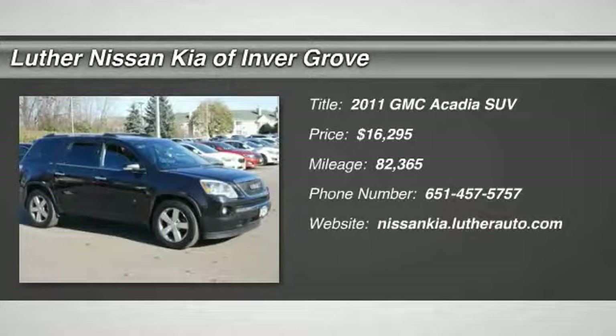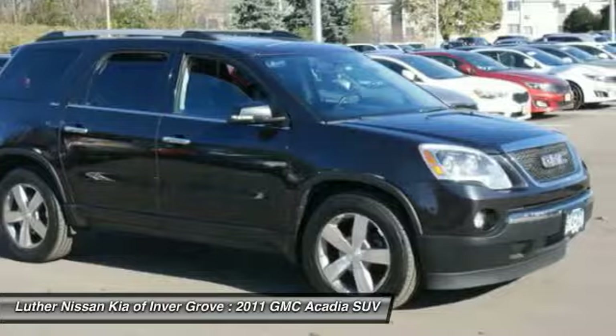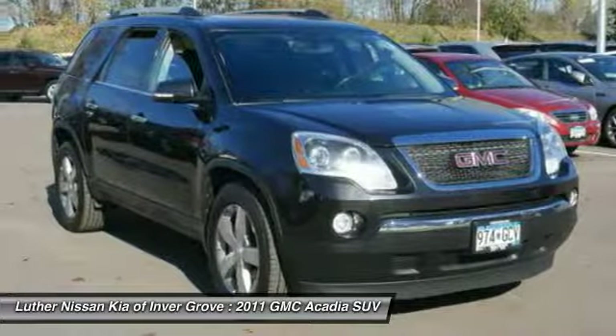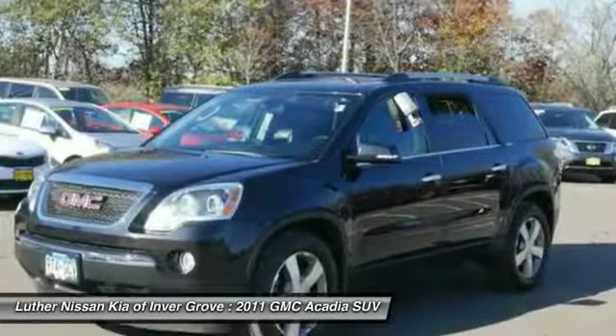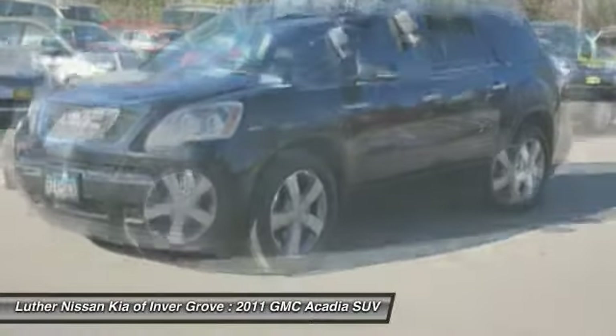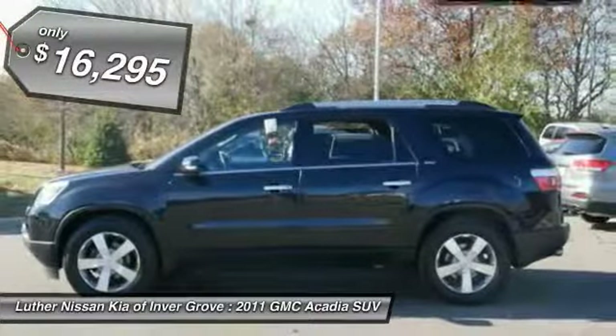The 2011 Acadia — the GMC Acadia has great capability coupled with exceptional safety, offering better highway fuel economy than any other eight-passenger SUV, advanced technology and thoughtful ergonomics. The Acadia is a premium utility that rejects compromise and is priced below $20,000.